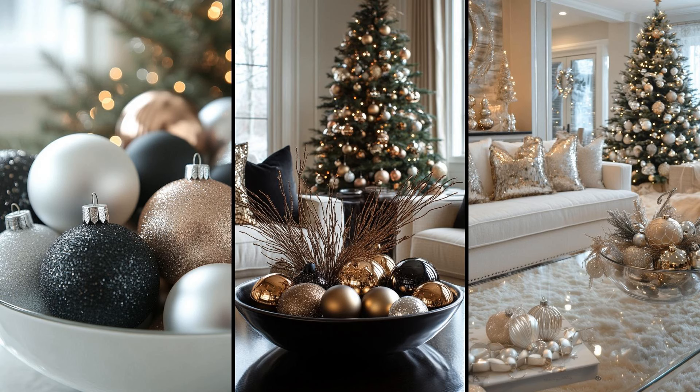Imagine a sleek white bowl brimming with silver and black ornaments. This monochromatic arrangement exudes an air of sophistication. It's low maintenance yet elegant. Plus, it's a versatile centerpiece, easily moved to refresh your living space. Why settle for clutter when simplicity offers this much charm? You could also utilize clear glass containers filled with a single color of ornaments. This method brightens the room without overwhelming it. It's budget-friendly and allows your artistic side to play. Will you choose classic gold, subtle green, or maybe a daring red?